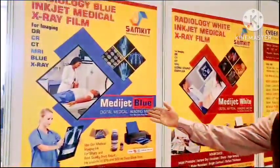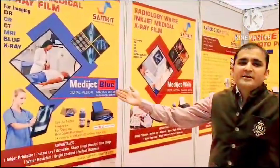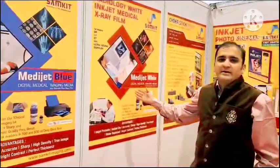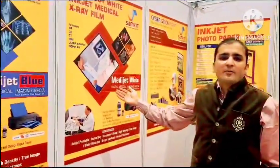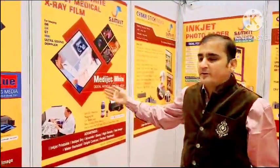First we will show you the Mediaset Blue, which is called Extridate film. Our brand is Mediaset. Mediaset White is for the Doppler and the ultrasound imaging films.